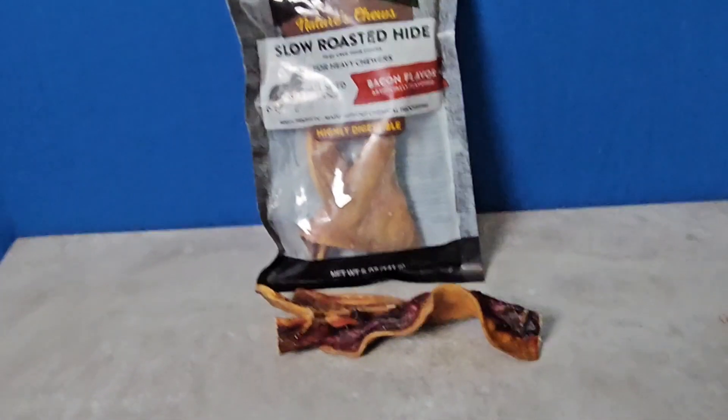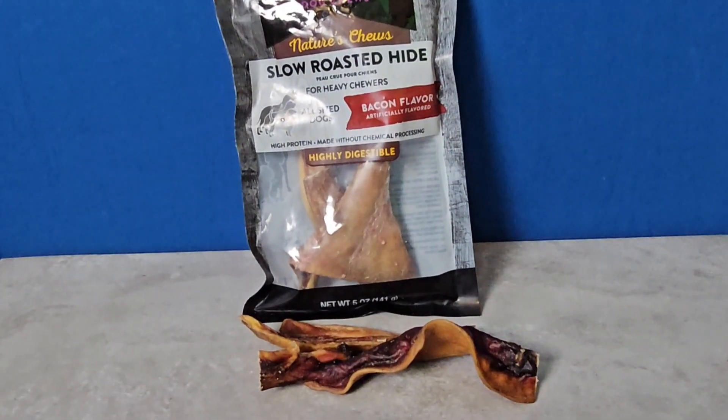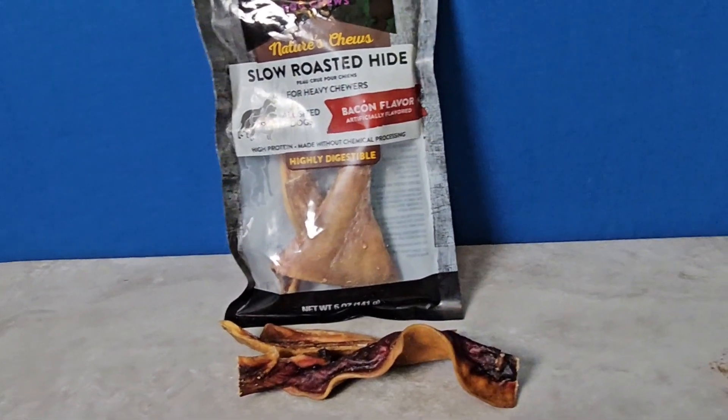One thing to keep in mind if you read the reviews: some were saying that their dogs just didn't like this flavor. If you have a picky dog, maybe you'll get something off.